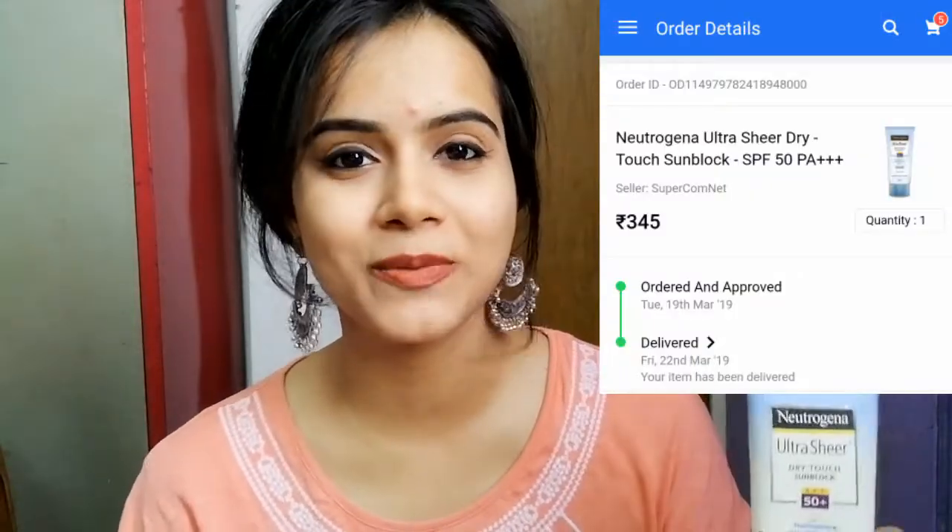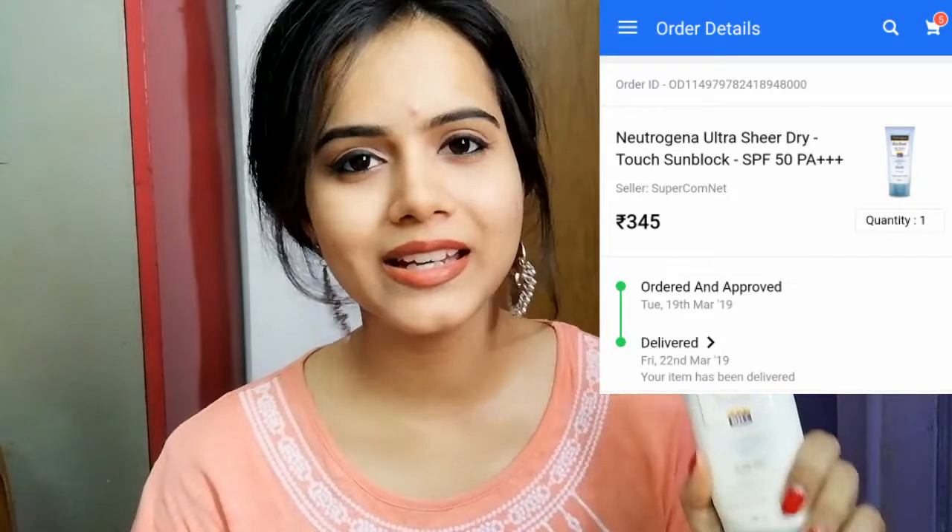Next, I bought this sunscreen — it's the Neutrogena Ultra Sheer Dry Touch Sunblock with SPF 50+. I got it at an ultra affordable rate. Tell me — is it worth buying or not? It is worth buying because of the discount.